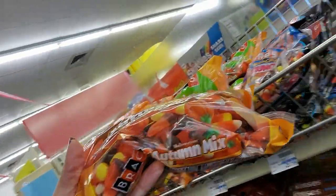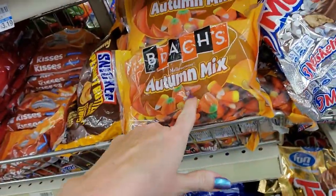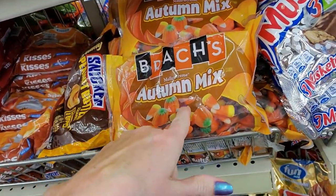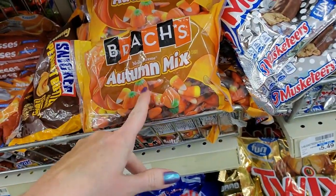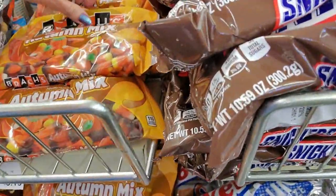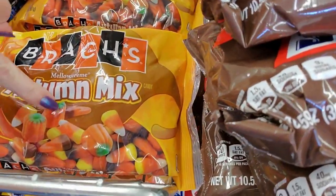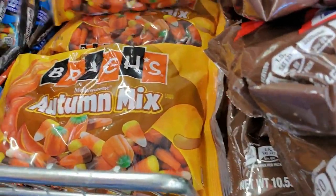Autumn mix. I'm a little crazy about the autumn mix because they have these right here that have that brownish stuff — I don't like those as much. They have a weird... I think it's supposed to taste like chocolate or something. I don't like them. But I love the cream pumpkins. Those are my favorite — the little mellow cream pumpkins.